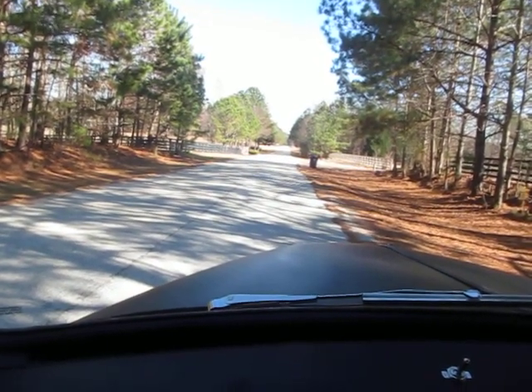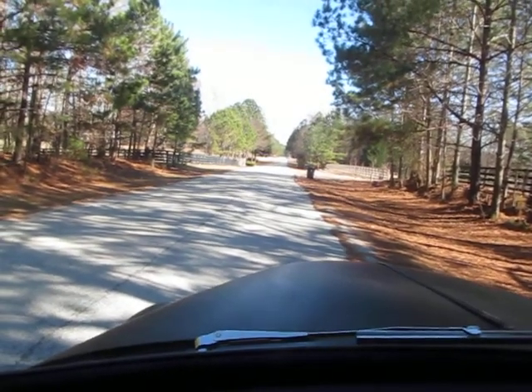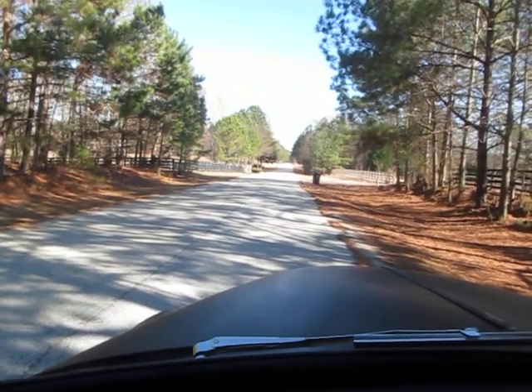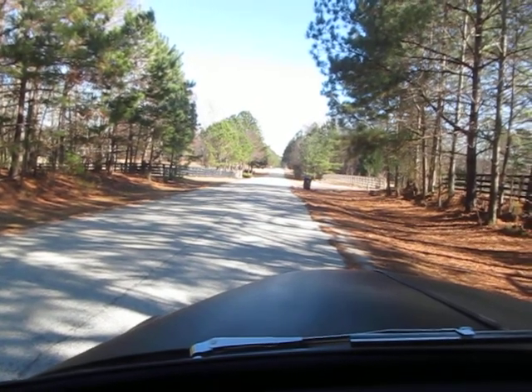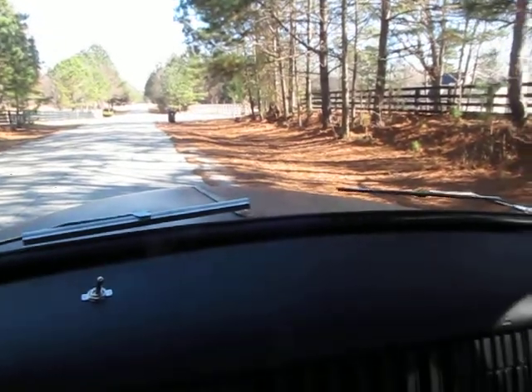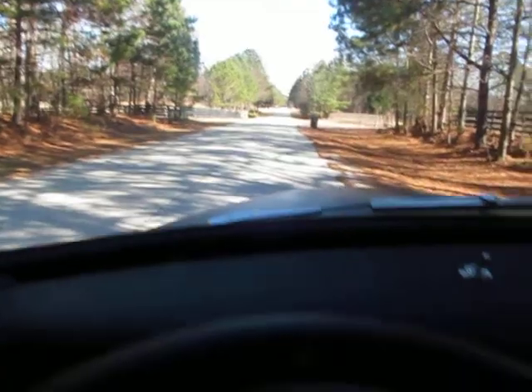It's got a 5.7 LT1 engine out of a Trans Am, supposedly with 70,000 miles on it. 4L60E transmission from the same vehicle, and it's sitting on a 1990 S10 chassis, so it's got a 9-bolt rear end.